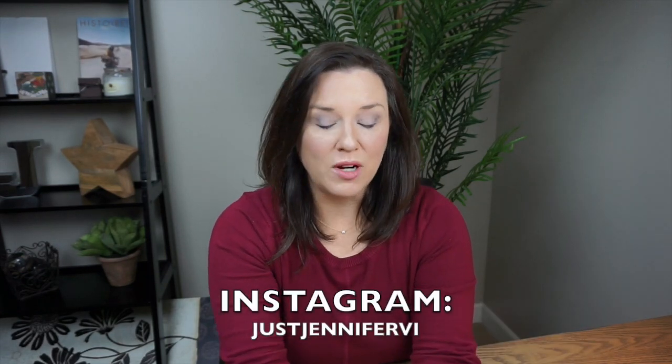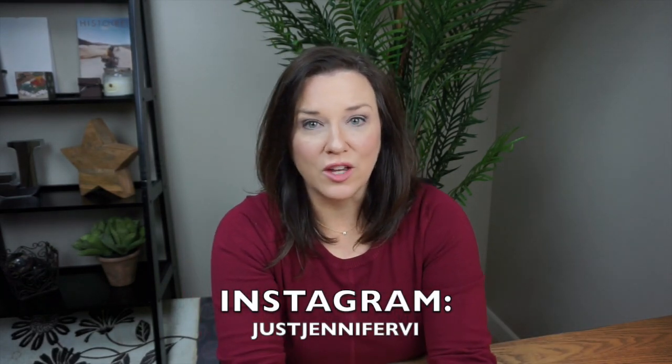Hello. I decided to try the Too Faced White Chocolate Chip palette that's new. I just jumped right on it and thought I'd give it a try. I put it on my Instagram just a few days ago when I first started trying it, and I had a few requests to show you more about it and let you know what I think.